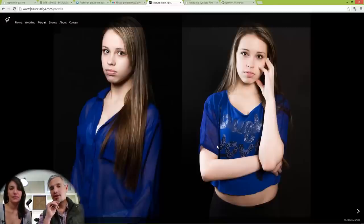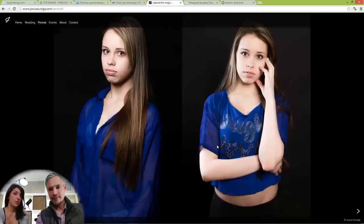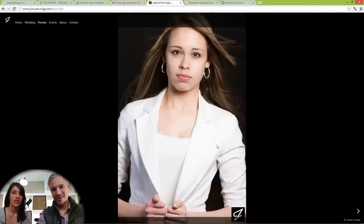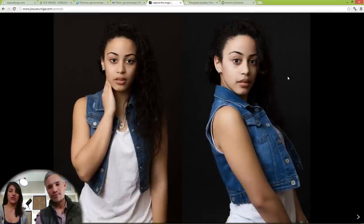One of the struggles with a portfolio is vertical pictures, because most people view them on a horizontal screen. Putting two side by side is really clever — you could even maybe do three side by side. Also, there are too many pictures of the same person in a row. In the very least, mix them up — don't put them in a row.